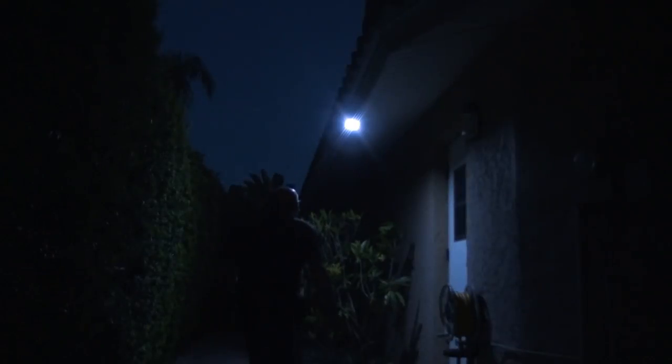Criminals love the dark, and motion sensors are an obvious choice because they save you money, add an element of surprise, and they're effective at lighting up large areas to prevent thugs from breaking in.